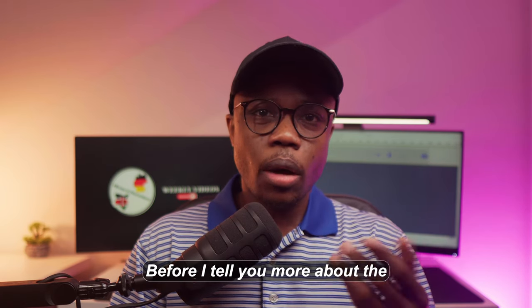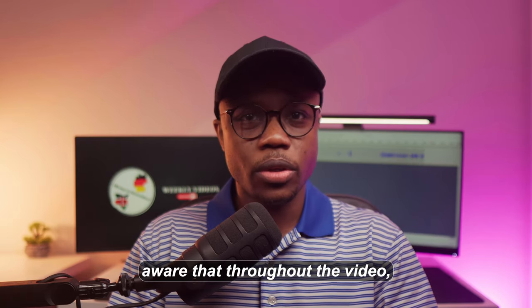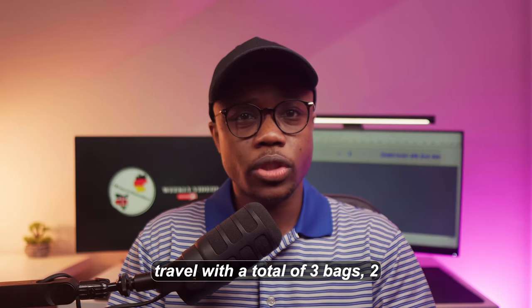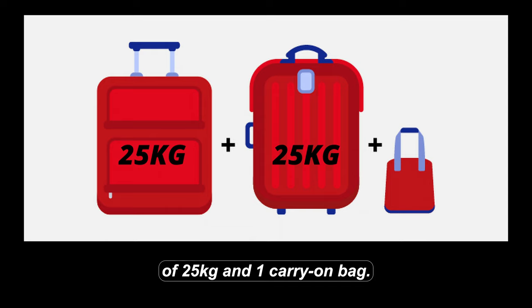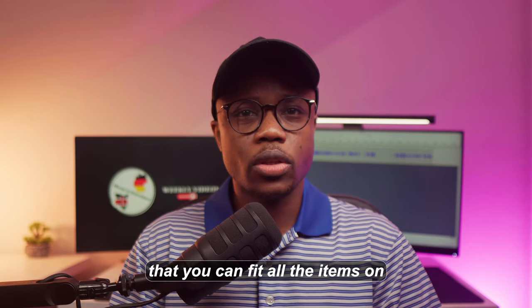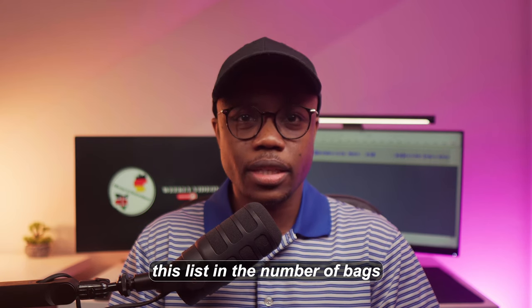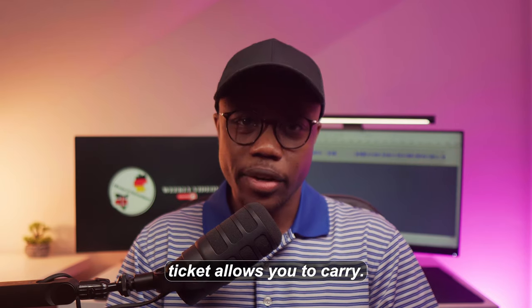Before I tell you more about the items on today's list, please be aware that throughout the video I shall assume that you plan to travel with a total of three bags — two large ones with a maximum limit of 25 kilograms and one carry-on bag. Even though that might not be the case for you, try to ensure that you can fit all the items on this list in the number of bags that your airline ticket allows you to carry.